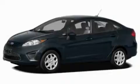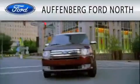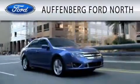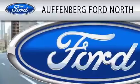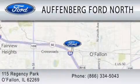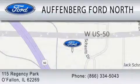Please call us today for more information on this great vehicle. Offenburg Ford North is dedicated to doing everything possible to ensure that the experience you have selecting your next vehicle is as pleasant as possible. We are located at 115 Regency Park in O'Fallon. Thank you.